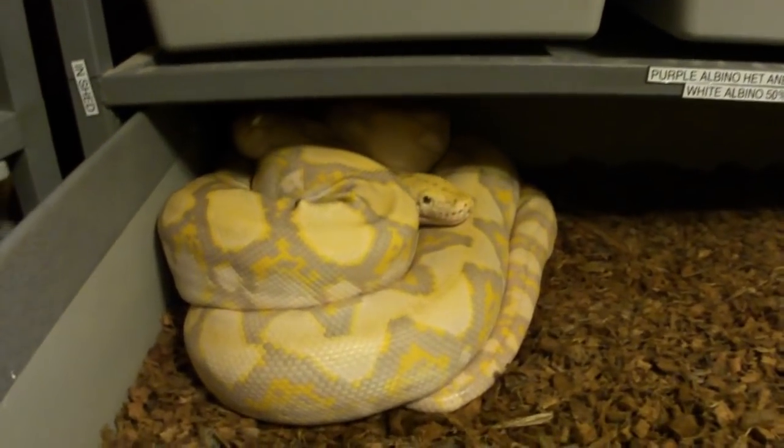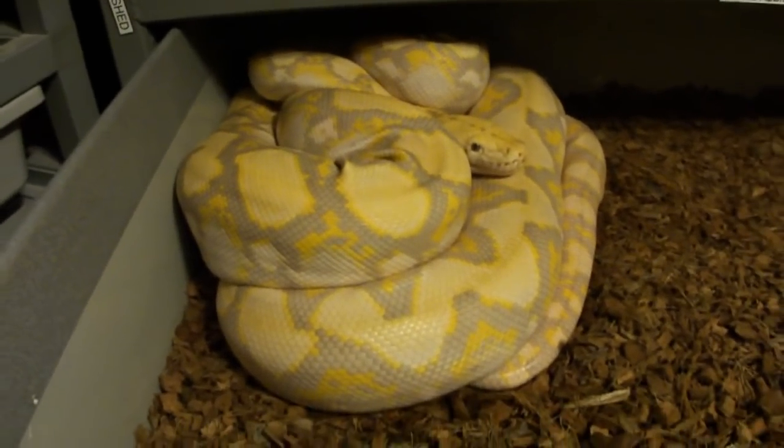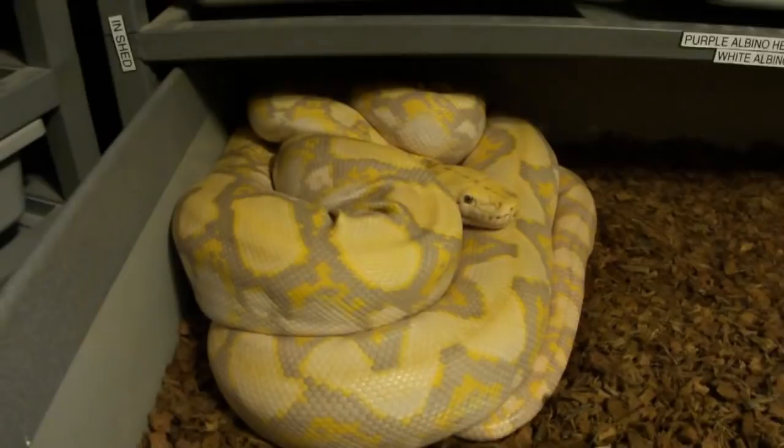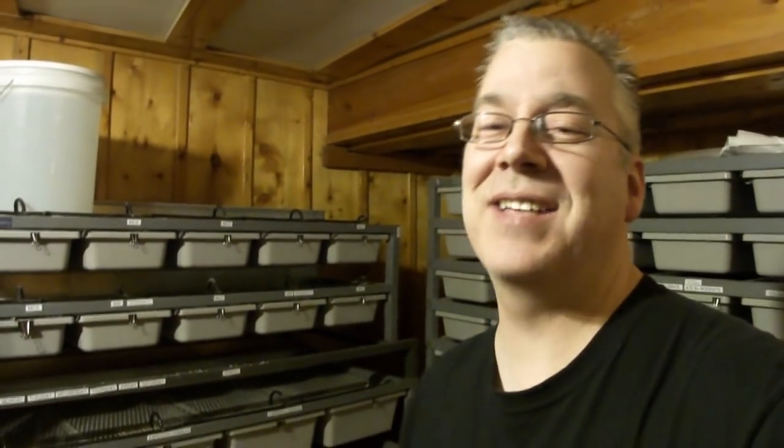He's in deep shed so he's kind of grumpy, and as soon as he comes out of shed I'm sure he'll be pounding some rats too. Hopefully within six or seven months, if these guys successfully breed, I'll have some eggs. A retic the size of Lucy can probably have between 40 and 50 eggs — believe it or not — and I'll definitely have some for sale at the show.